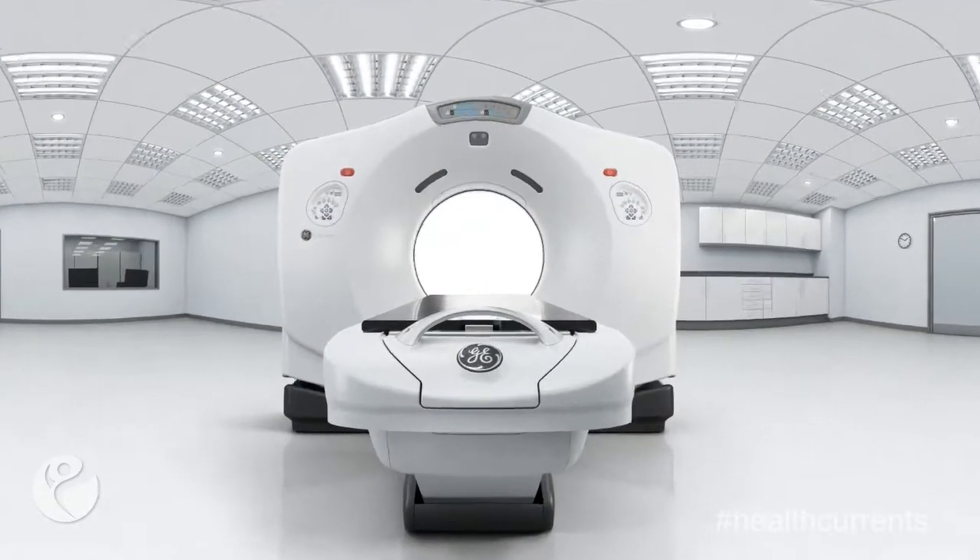One of the new capabilities of this machine is that it's a wider bore, meaning there's just a wider opening in the CT scanner. This allows patients to be more comfortable during the simulation process, which is the first step in radiation planning.